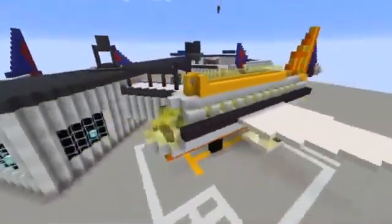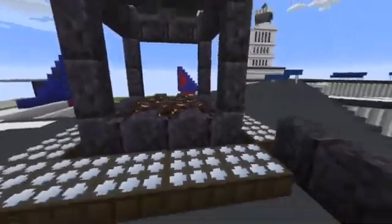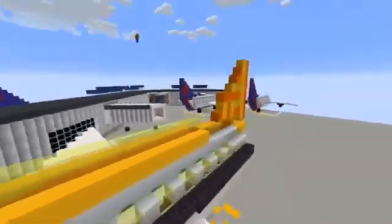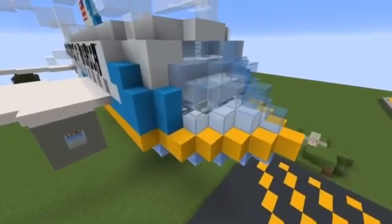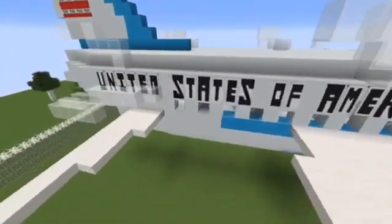Here is our first exciting innovation: a solar-powered airplane which uses solar energy to melt a special rock to create an energy-efficient fuel that can be used to power the plane over long distances. Here is Air Force One, another very exciting innovation — the plane that the president would travel in, shown here landing at fast speeds against resistance wind.